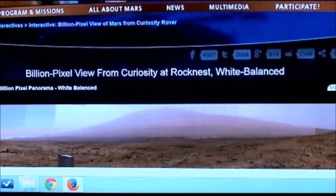Hello fellow earthlings, this is Roger and I'm going to show you a spaceship. This is the billion pixel view from Curiosity at Rock Nest, white balanced. I'm starting at the beginning and I'm going to show you that I didn't make this up — you can find it yourself. Make it a big picture.